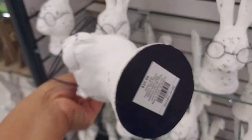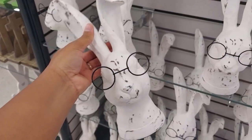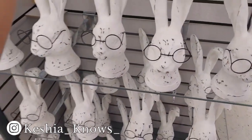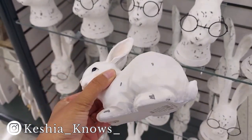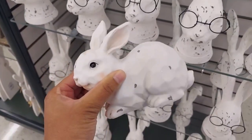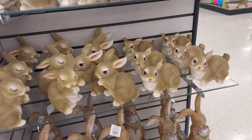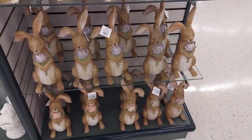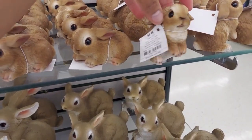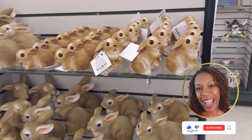Here we have a few of their weathered figurines. This is a rabbit with some glasses on, and here is a bunny — just a simple figurine if you are into the weathered look. They also have rabbits or bunnies in the typical brown color with different designs available. They're really cute, though not really my thing.